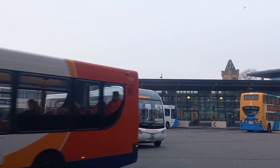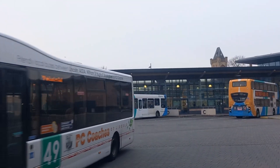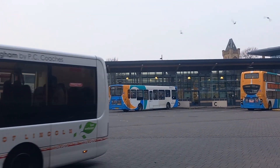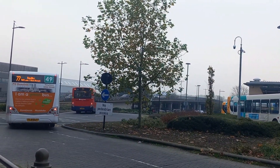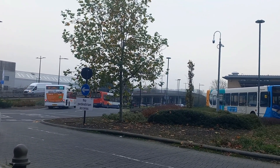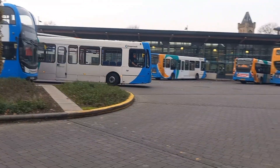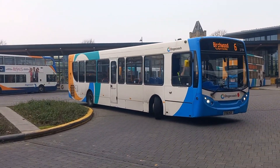Behind that is a 77 to Saxleby, one of their 49-branded Solo SRs. Fun fact, this is a low-emission Euro 6 bus. Thanks for that. Heading out of Laver is 27759, about to start a 6 for Birchwood.